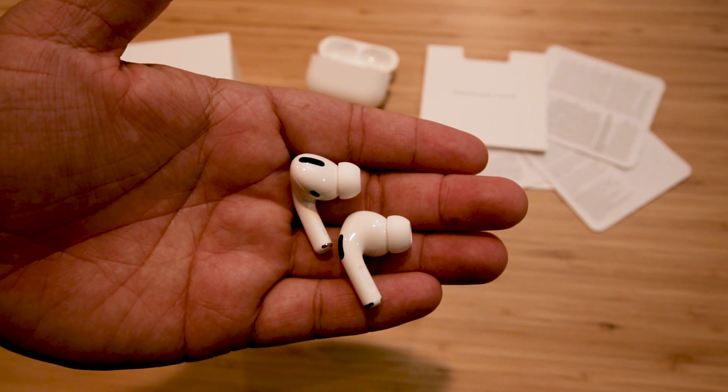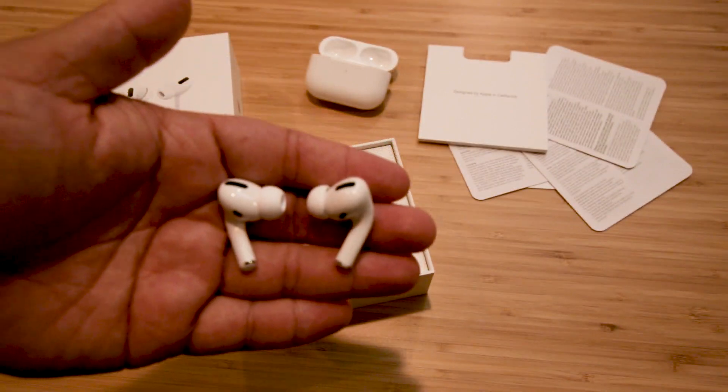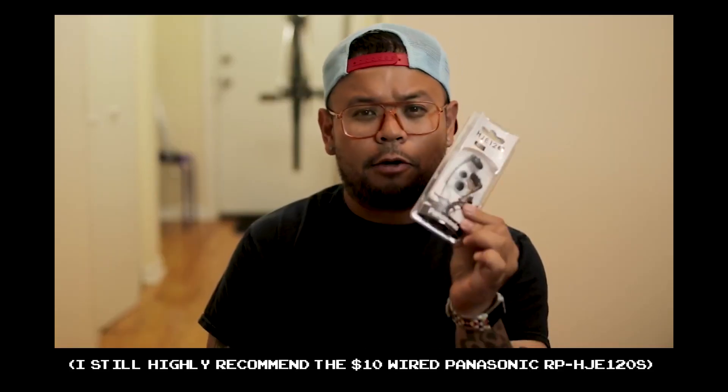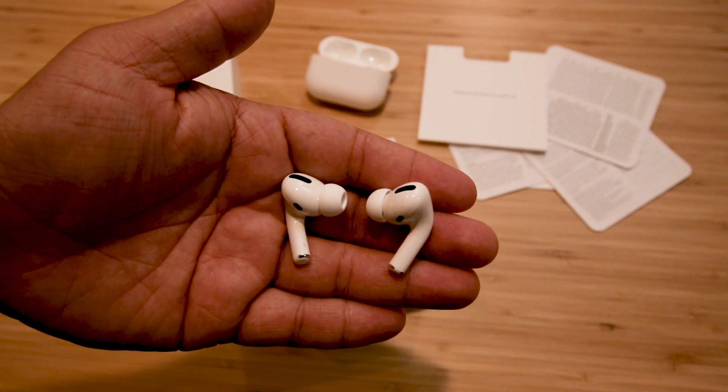These are the new AirPods Pro. They're $250, and they're also the most expensive pair of earbuds I've ever owned. I've usually stuck to $10 wired earbuds, and they've done me fine, but as a wireless solution, this is pretty legit.